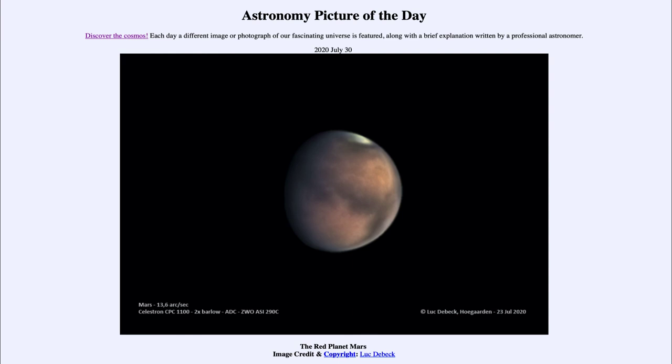So that was our Astronomy Picture of the Day for July the 30th of 2020, titled 'The Red Planet Mars.' We'll be back again tomorrow for the next picture. Until then, have a great day everyone and I will see you in class.